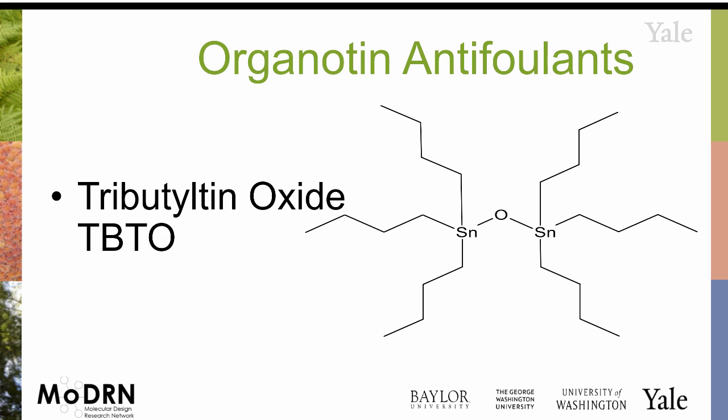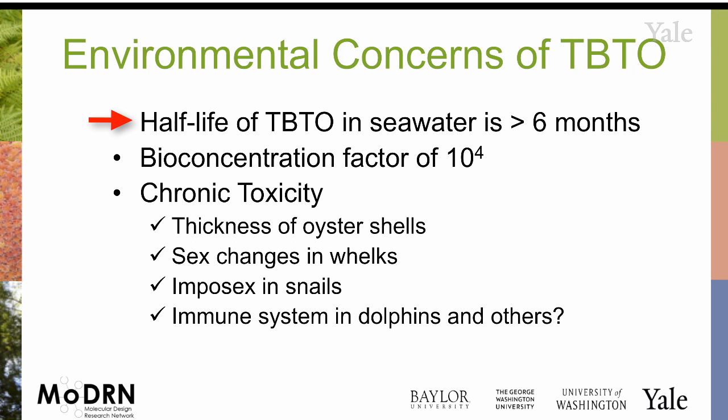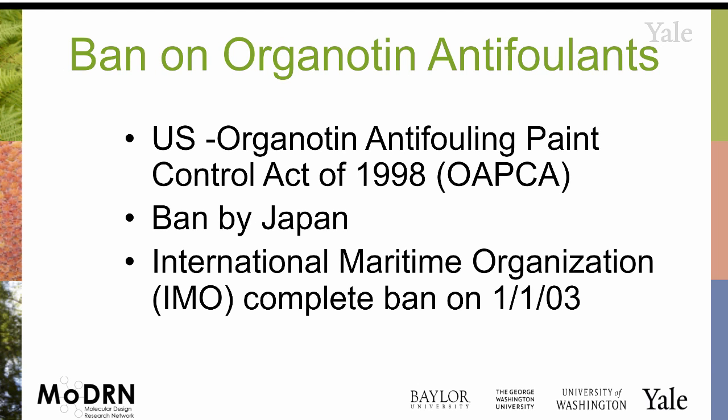Its half-life in seawater is about six months, and the bioconcentration factor is ten to the fourth. The chronic toxicity is of concern — whether it's what it does to sea wolves, oyster shells, higher mammals such as dolphins and whales. This concern has been known for quite some time. It was banned by Japan and by the International Maritime Organization.